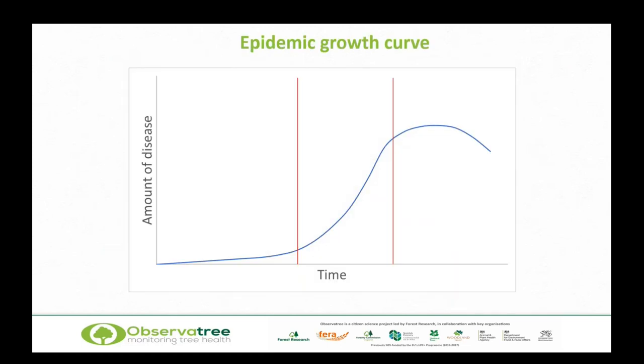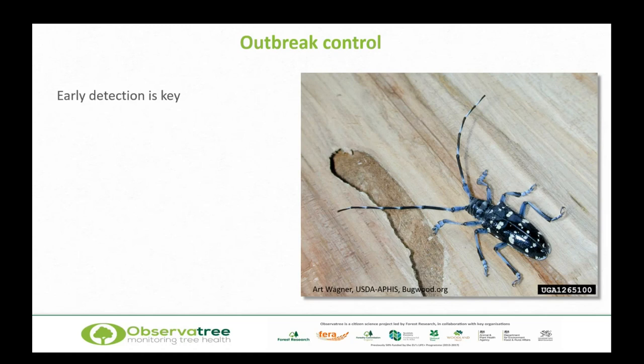When something comes into the country and is going to become an epidemic, we get this epidemic growth curve. We start off with the lag phase — just a few pockets of disease or pests, and numbers slowly build — and usually we don't really notice this. What we do notice is the exponential phase when numbers really start to climb and we get a lot of highly visible symptoms. Eventually we come to a slowdown and decline where things reach a bit of an equilibrium. From our perspective, the really important phase is the lag phase. That's where we need to focus all of our attention — early detection is the key.